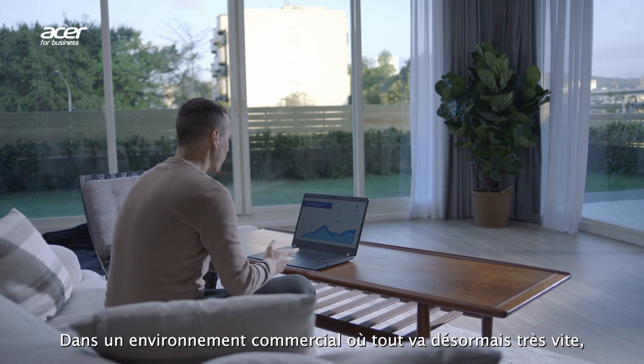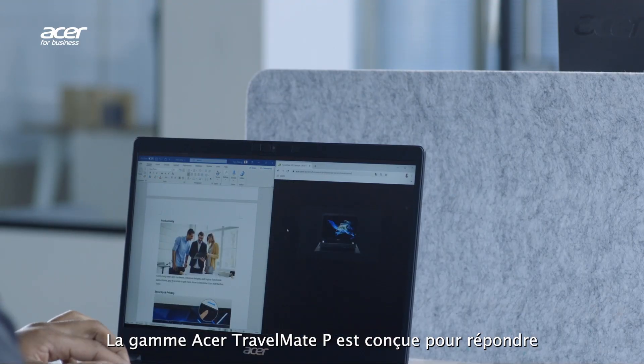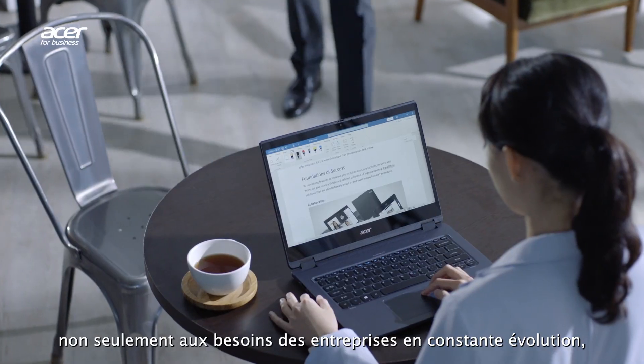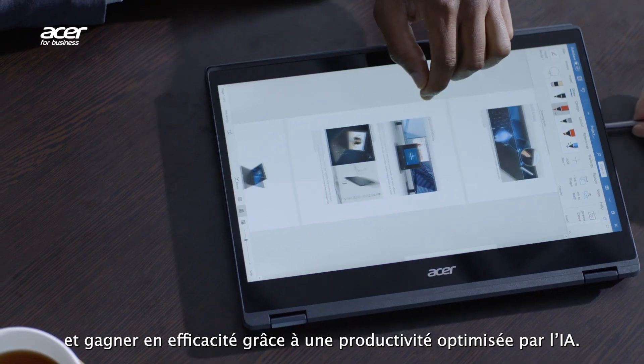In today's fast-paced business world, you face challenges that demand smart solutions. The Acer TravelMate series is designed to not only meet the demands of evolving businesses, but also help simplify operations and gain efficiency with AI-assisted productivity.